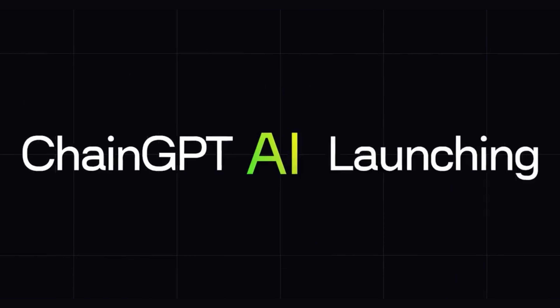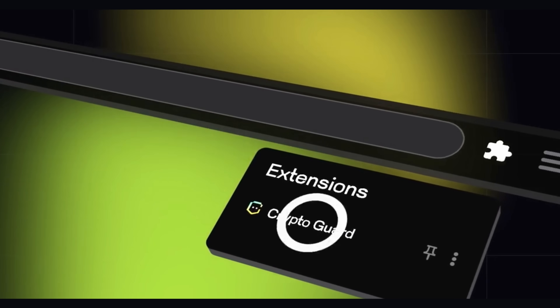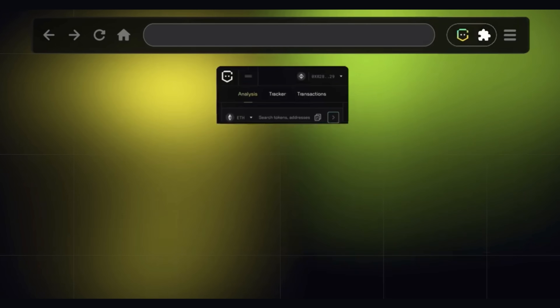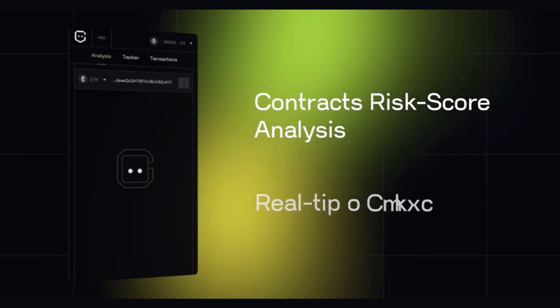The ChainGPT CryptoGuard is an AI-powered web extension and it offers collaborative anti-fraud, phishing, site blocking and real time scans for your security. It is the number one tool when it comes to your Web3 security. It is AI-powered which makes it extremely powerful and effective. It will give you live warnings if anything weird is going on or if your funds are ever at risk.